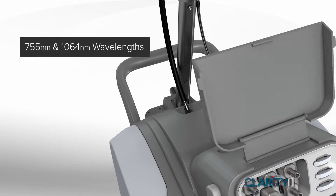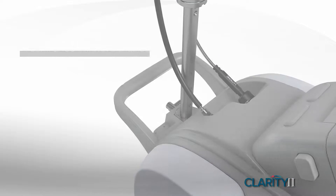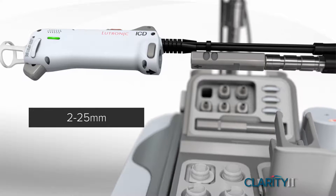Clarity 2's dual-wavelength single-fiber platform operates at up to 100 joules, with easy-to-change multi-spot cartridges ranging from 2 to 25 millimeters.